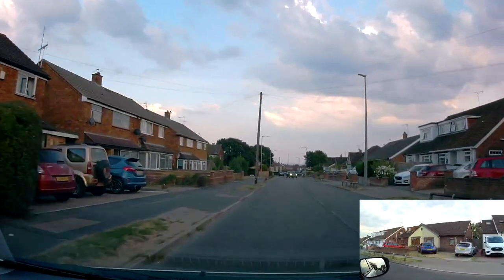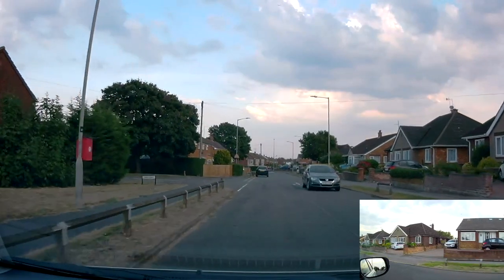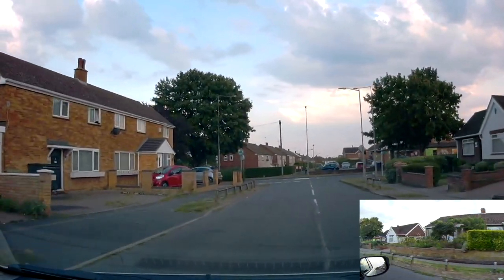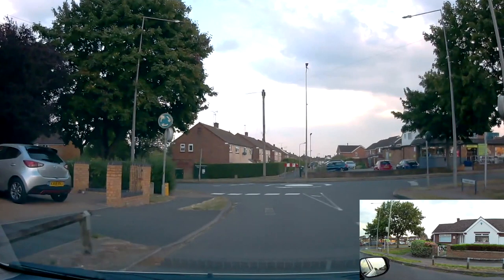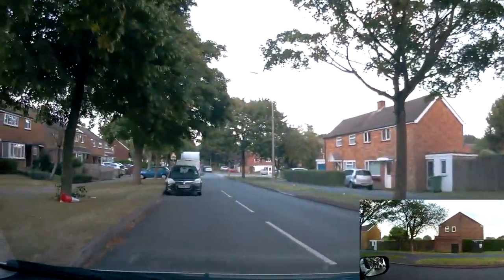We've got our main camera pointing ahead and a camera on the bottom right corner which points to our right. That's where you give way — you look to your right. As we approach this roundabout, you can see the blue sign on the left, no ahead option, just left or right. There are give way lines and nothing coming from the right — nice easy one.